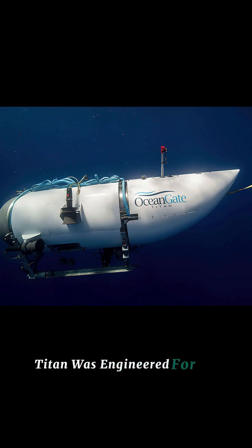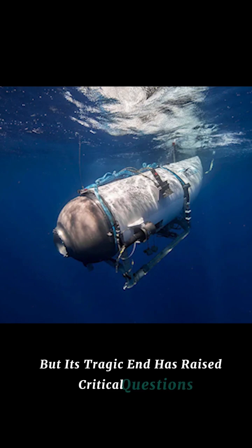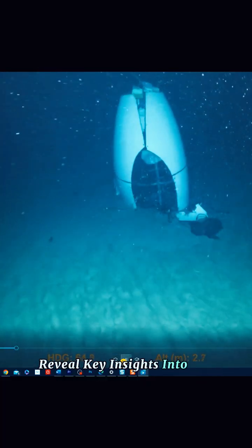The OceanGate Titan was engineered for deep-sea exploration, but its tragic end has raised critical questions. Recent wreckage findings reveal key insights into what went wrong.